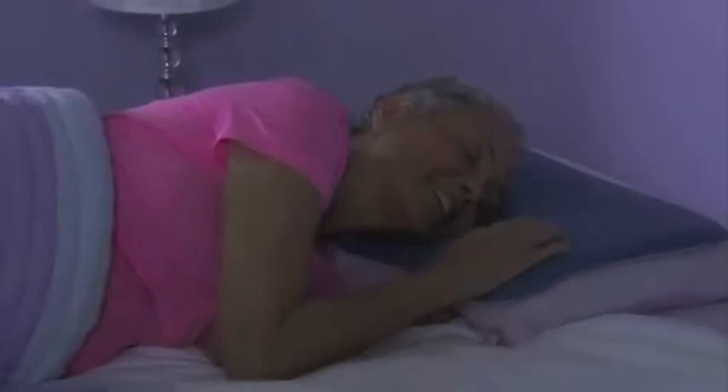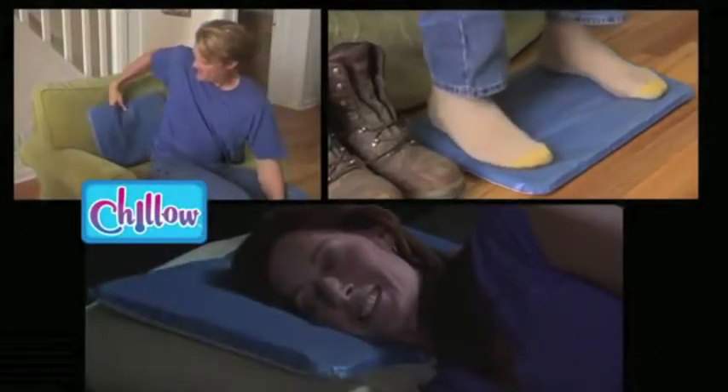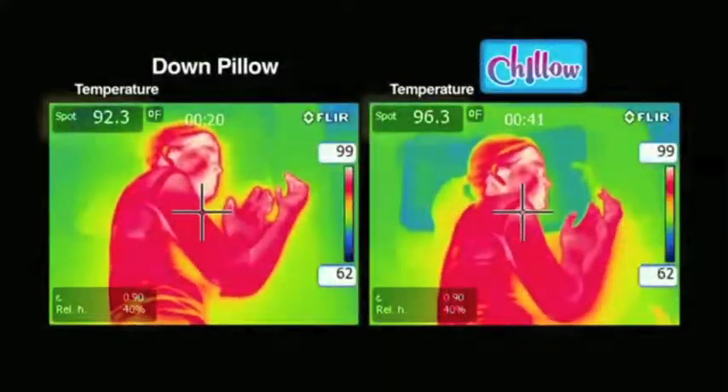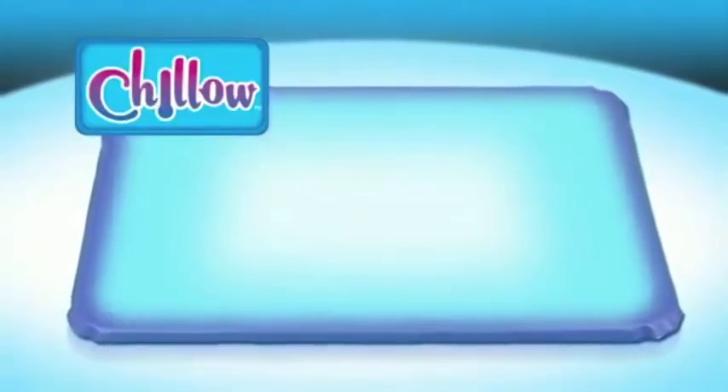Cool, soothing Chill-O is a perfect cool compress for headaches, migraines, backaches, or even throbbing aching feet. Frigid ice packs lose their cool, but UltraSway Chill-O lets you chill out all night long. Chill-O stays almost 10 degrees cooler. Now order the amazing Chill-O for the summer.